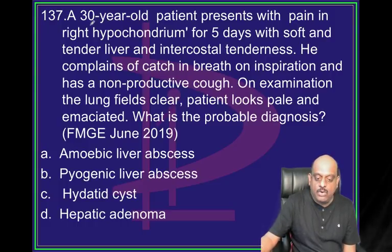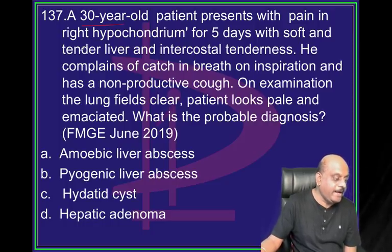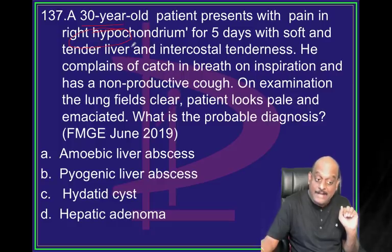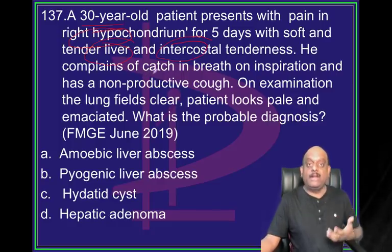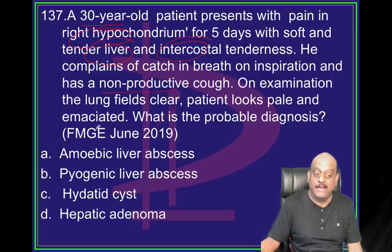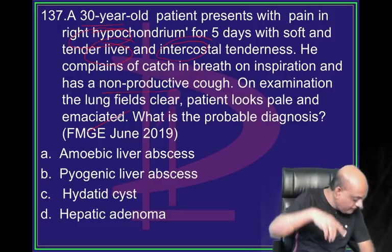30-year-old patient presents with pain in the right hypochondrium, tender liver, intercostal tenderness. Whenever he is breathing at the time of inspiration he is catching pain. He has a non-productive cough. He is emaciated. What is the possibility? Question number 137 - same clinical vignette of this foreign medical graduate exam question will come in tomorrow's NeetPG.